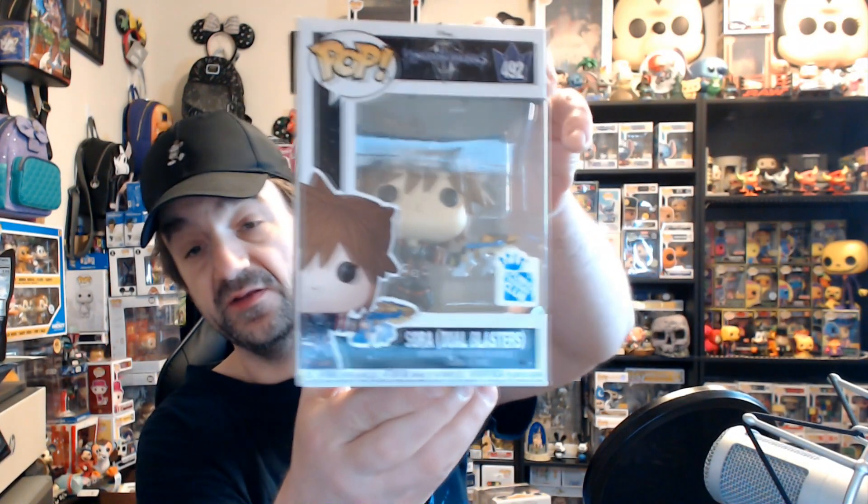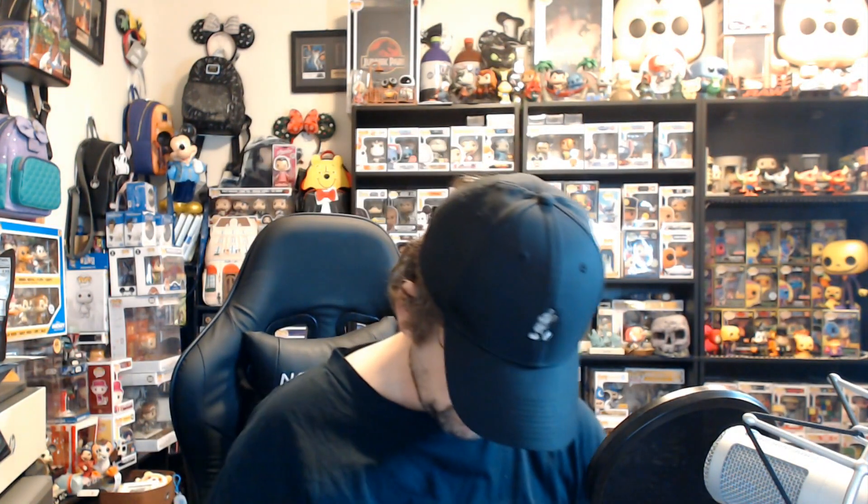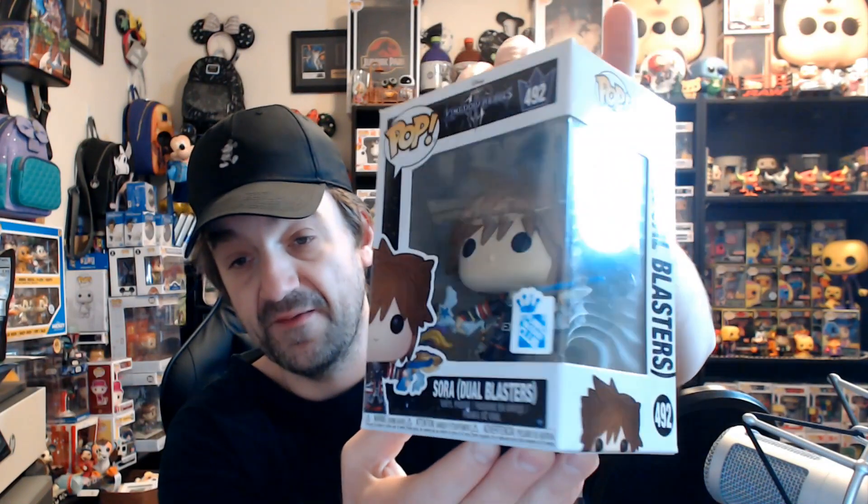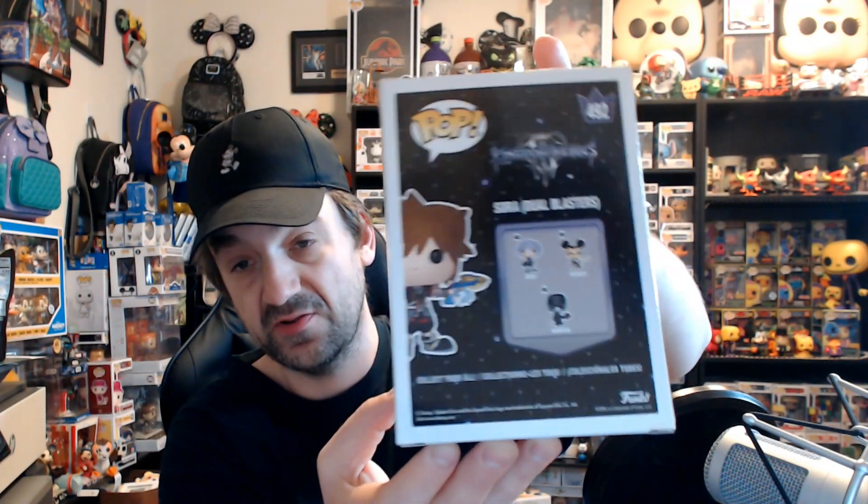The next one is a Funko Fan Club exclusive — dual blasters Sora from Kingdom Hearts. I have been wanting a Kingdom Hearts pop, so this is definitely going in the collection. There's a little box damage on the back which kind of sucks, but this is a 2018 pop from the Funko Insider Club. That is so cool — going straight into the personal collection.